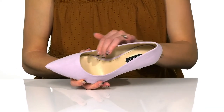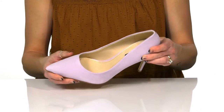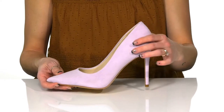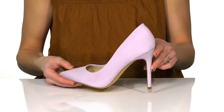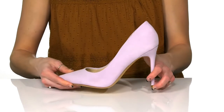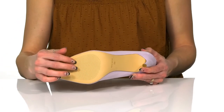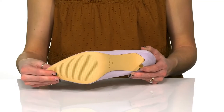They have an easy slip-on construction with a man-made lining and insole inside. These do have some coverage at the back of the heel and will boost you up over 4 inches from this super sexy stiletto heel. They sit all on top of a man-made outsole that has a little bit of texture for traction.